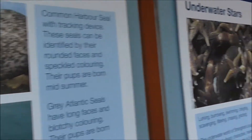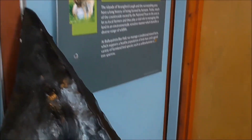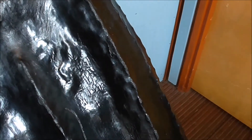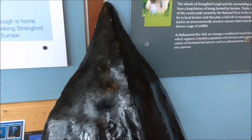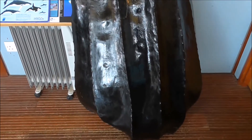Plenty of seals and starfish. And this looks quite interesting — the young lady here has kindly told me that this is the cast of a leatherback turtle.